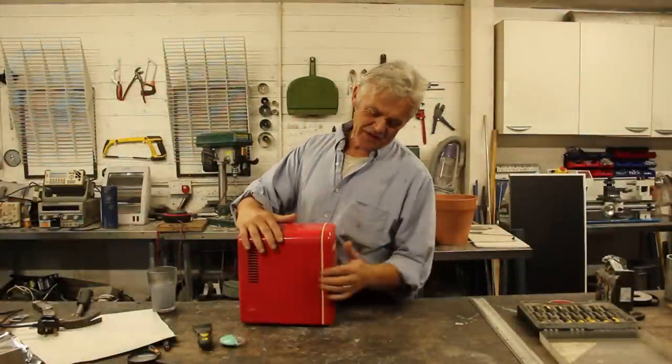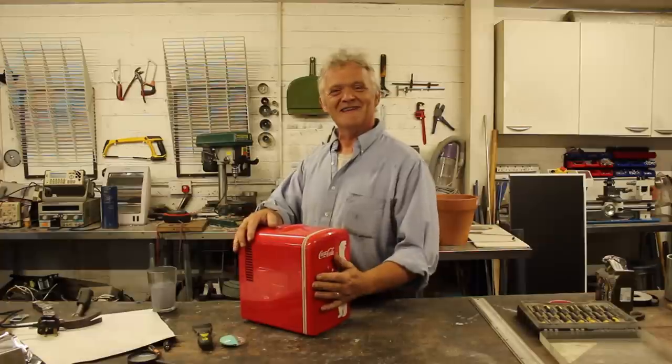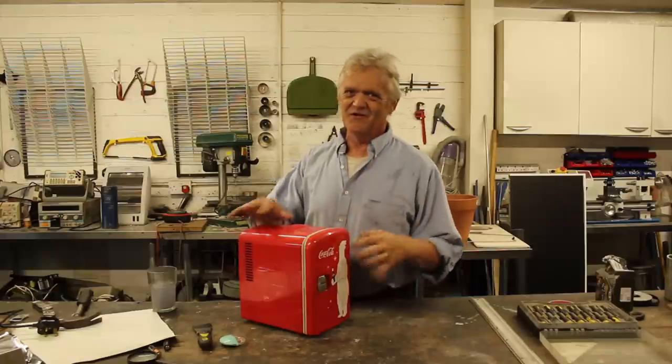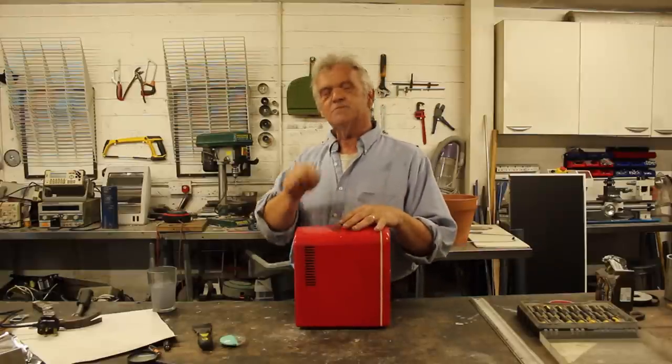This is clearly a Peltier-driven mini fridge for keeping your Coca-Colas cold. This is not a product placement — I just happen to have this mini fridge to demonstrate. In here you're supposed to be able to put four cans of drink and keep them cold. It's a product, so they always tell you the best possible scenario, but in truth this is Peltier driven.